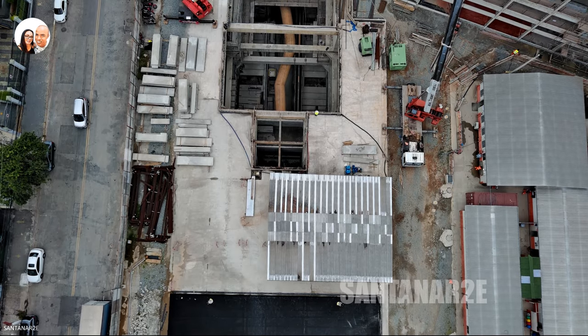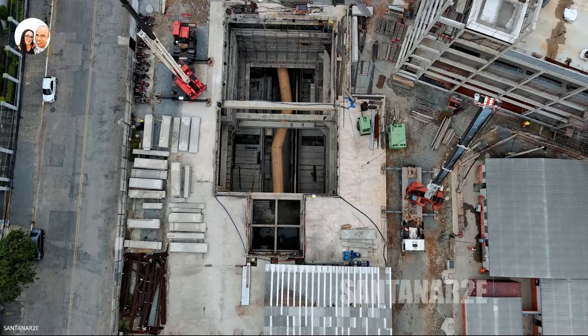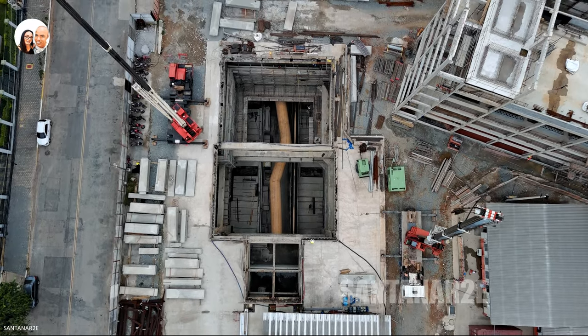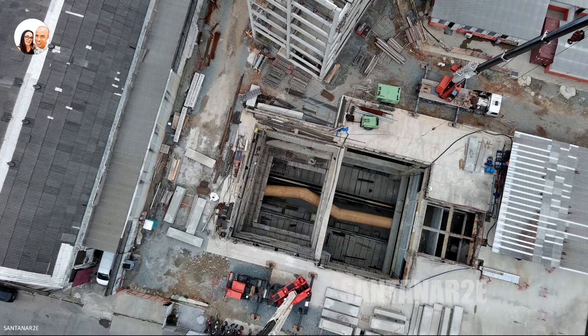Portanto, a construção do prédio técnico operacional é uma parte essencial do desenvolvimento da estação Santa Marina, visando a adequada operação e funcionamento dos sistemas de suporte.